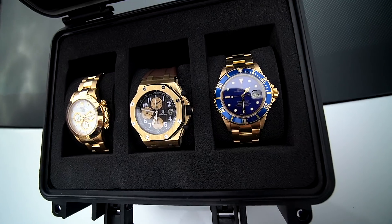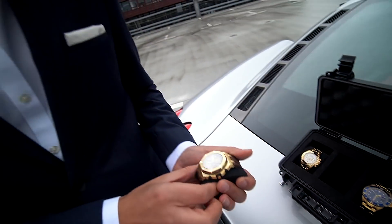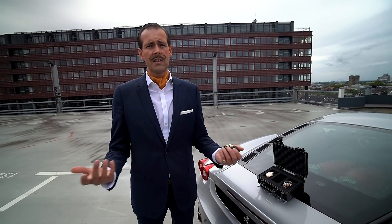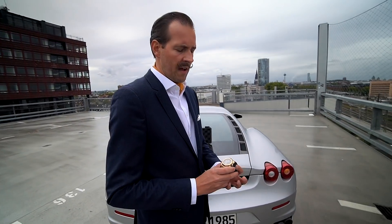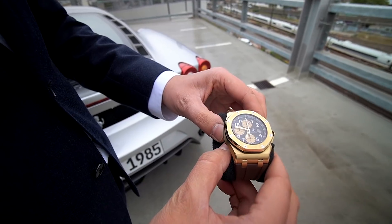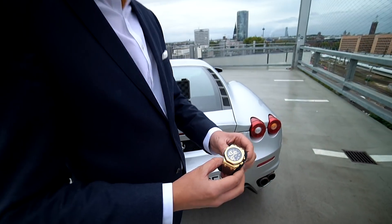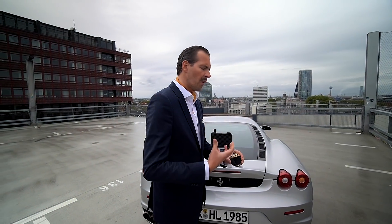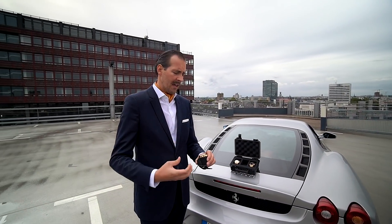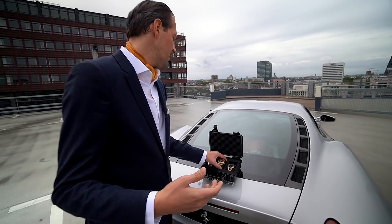Als nächstes habe ich hier eine Uhr, die mich persönlich emotional immer wieder sehr, sehr stark beeinflusst hat — das ist eine Royal Oak Offshore. Ich stehe total auf die Royal Oak Offshore, es ist eine der schönsten Varianten der Royal Oak. Die Uhr ist bullig, die Uhr ist sportlich, die Uhr hat Action ohne Ende. Es ist hier eine Schwarzenegger-Variante in Gelb-Gold — eine Uhr, die auf jeden Fall Aufmerksamkeit fordert. Man hat immer aufeinandertreffende Schliffkanten, die Uhr sieht phänomenal aus. Ihr habt unglaubliches Gewicht am Arm.